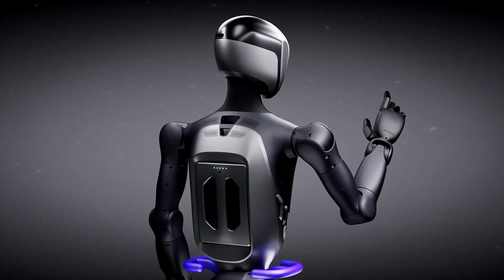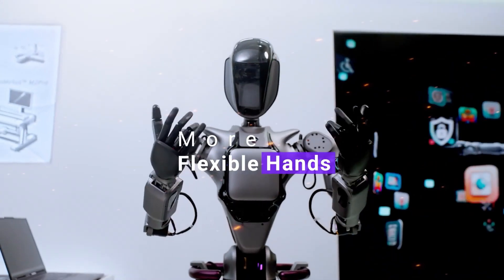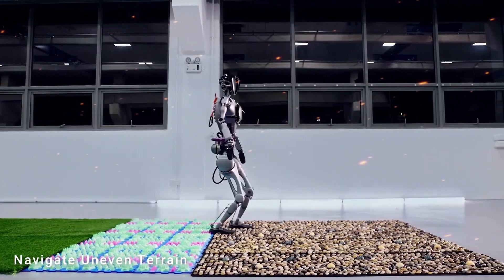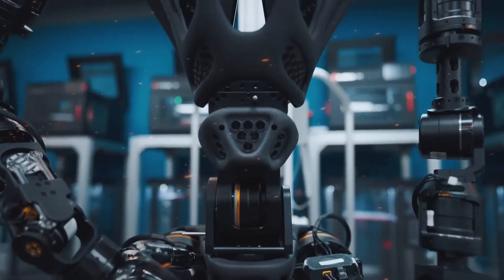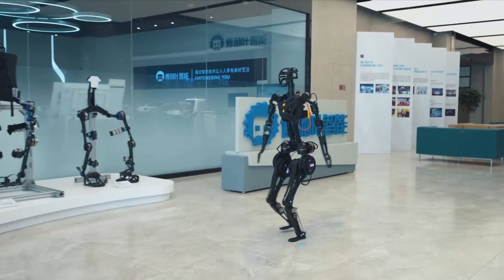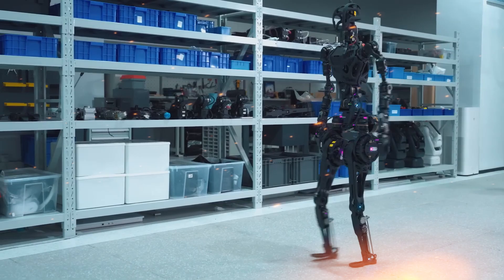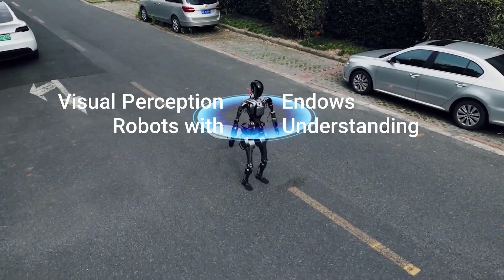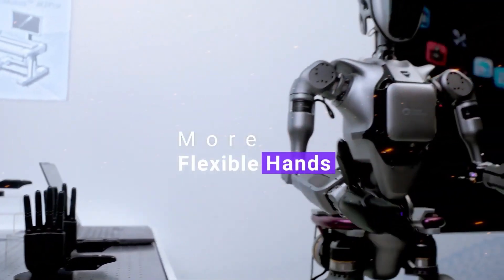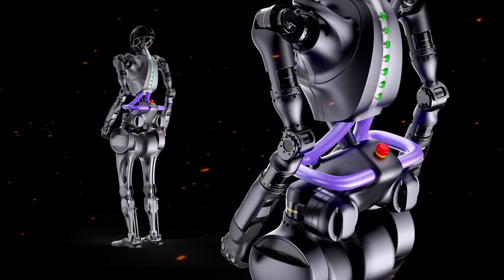What makes the GR2 special? The Fourier GR2 isn't your average humanoid robot. It's designed to not just mimic human actions, but to think, learn, and interact in ways that closely resemble human behavior. At the core of this innovation is an advanced AI system that allows the GR2 to understand and adapt to its environment dynamically. It doesn't just perform pre-programmed tasks — it can assess a situation and decide the best course of action based on context. It can evaluate its surroundings, recognize potential hazards, and adjust its actions accordingly. If tasked with carrying a delicate object, it will automatically adjust its grip and movements to ensure the item isn't damaged. This kind of contextual awareness is what sets the GR2 apart from any other robot we've seen to date.